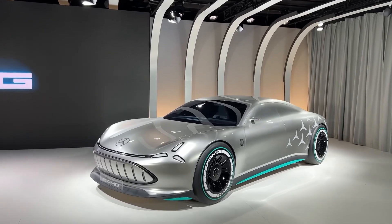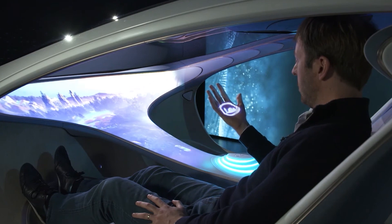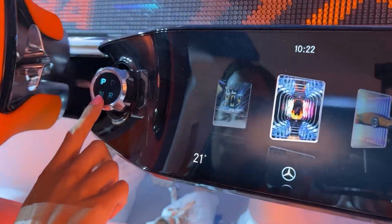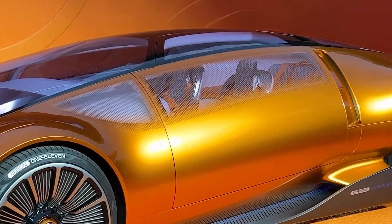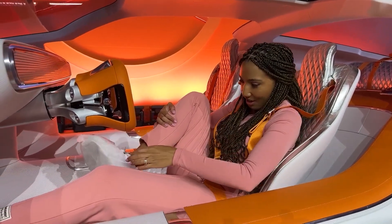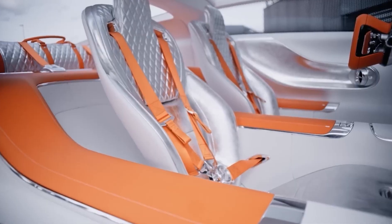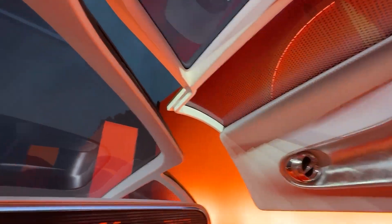Although the exterior screams high-performance supercar, the interior is versatile, transforming into a lounge-like space — a common theme among futuristic electric concepts. Despite the low-slung body, the cabin offers ample space for seats to recline rearward, as there is no engine occupying space behind the driver. In race mode, the seat backs raise to an upright position for a more engaged driving experience. Inside, the distinctive orange hue continues with bright-colored leather that Mercedes claims was tanned using coffee bean husks, contrasting with a white dashboard made from recycled polyester.